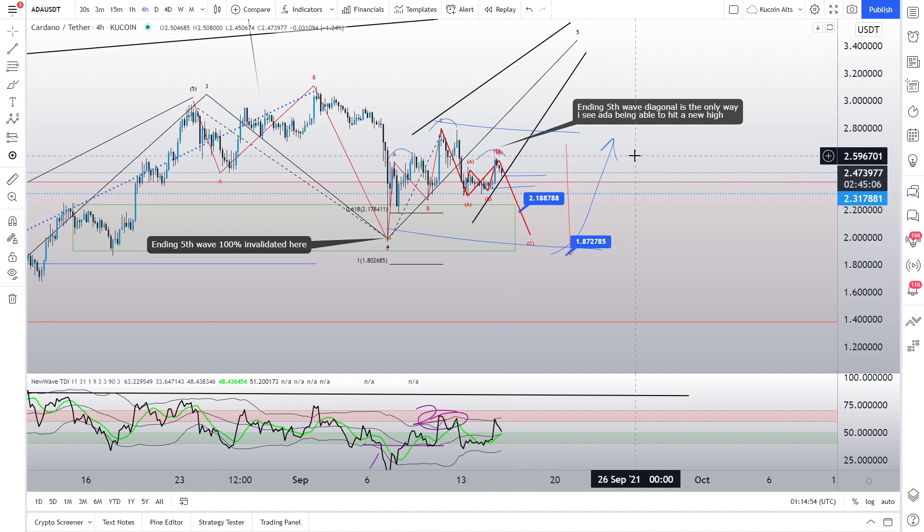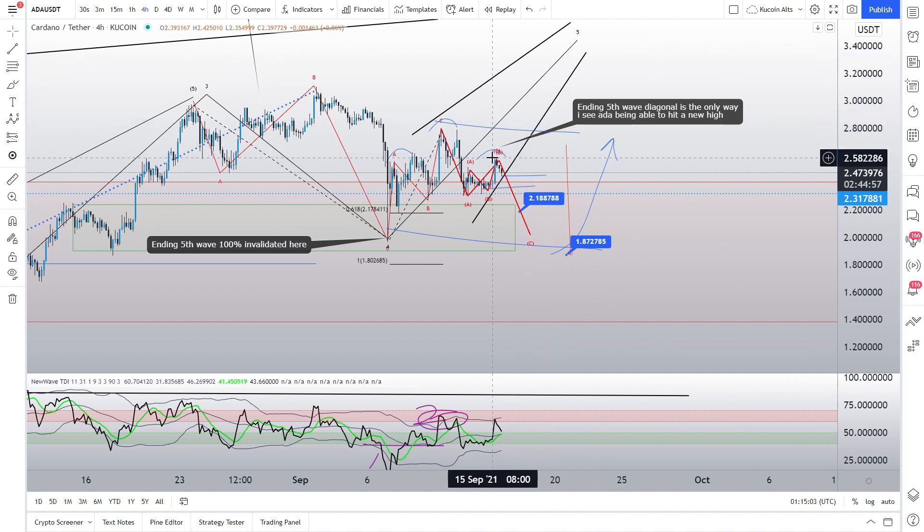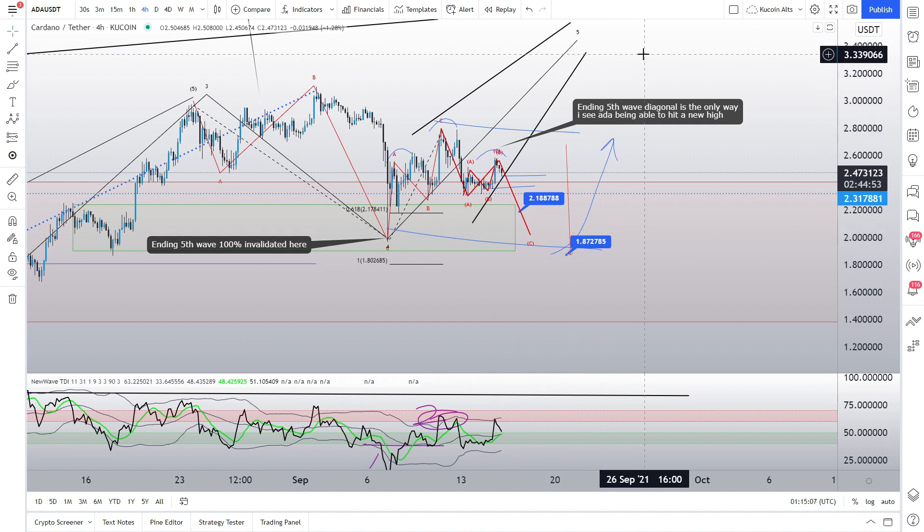So we've got a simple step-by-step analysis on Cardano: the invalidation of the bulls is at $2.36 and the invalidation of the bears is at $2.57. Let me know your thoughts down in the comments below on which direction you're leaning for Cardano — can we make this ending fifth wave diagonal, which is really the only way left to climb correctively, or do we need to go down and reset and finish this correction before looking to revert back towards the upside?